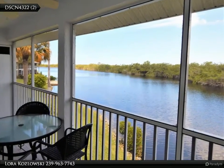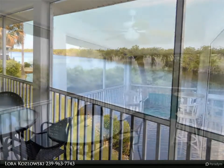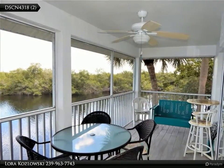Rarely available second floor end unit. Amazing views of the Long Bay and Preserve. The wildlife viewing is outstanding.